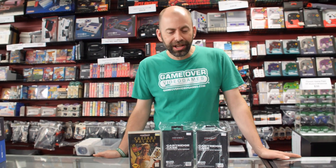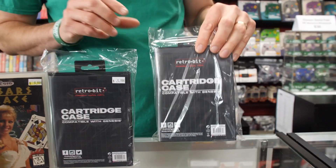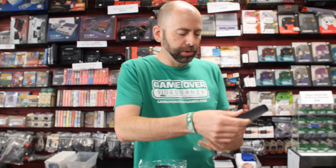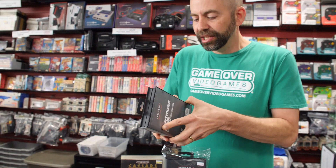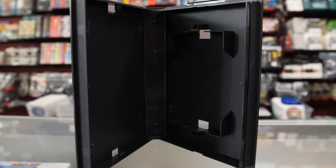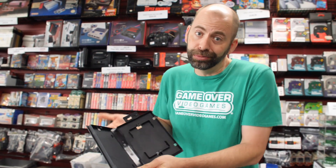Hey there retro gamers, David here with Game Over Video Games, with some more cool new stuff in at our stores. This may seem kind of boring, but if you're a game collector, these are actually really cool. Retrobit makes replacement Sega Genesis cases — basically a black plastic case manufactured exactly like the original ones back in the day. It just doesn't say Sega on it, and it fits the standard size Sega Genesis game.